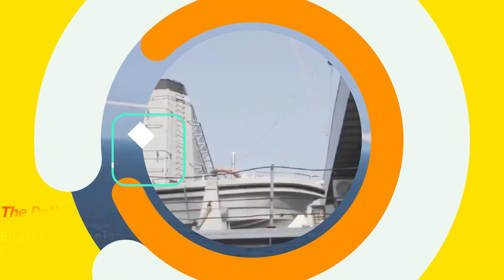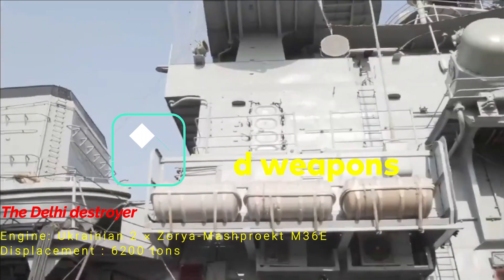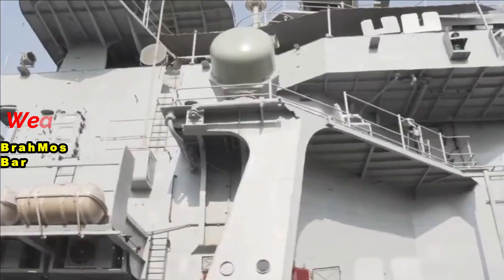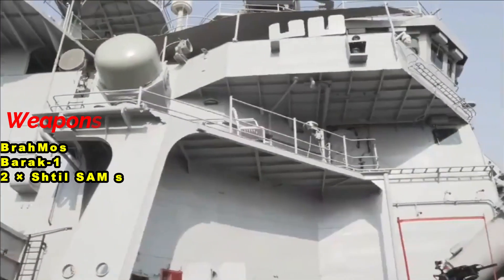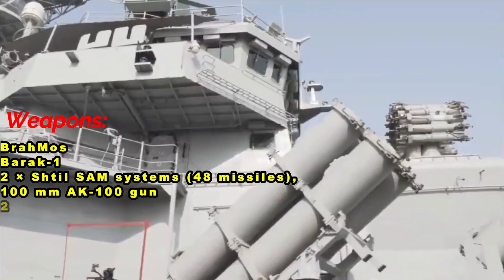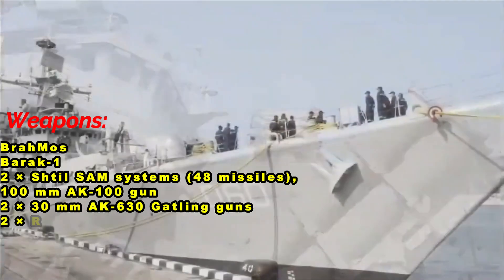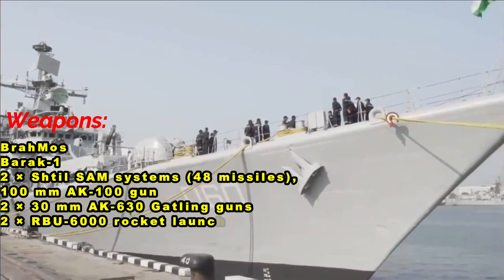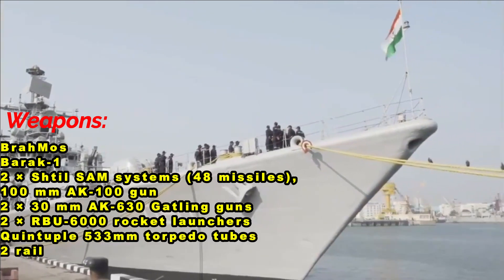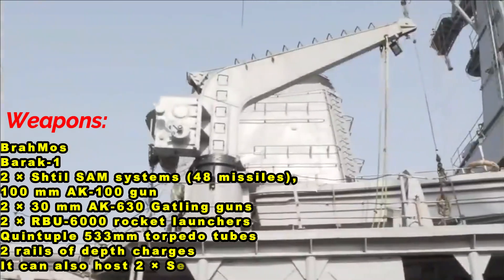The destroyer is powered by two Ukrainian Zorya-Mashproekt M36E engines and has a displacement of 6,200 tons. Apart from BrahMos for surface attack and Barak-1 for air defense, the destroyer is equipped with two SHTIL SAM systems which includes 48 missiles, a 100mm AK-100 gun, two 30mm AK-630 Gatling guns (four in INS Mumbai), two RBU-6000 rocket launchers, quintuple 533mm torpedo tubes, and two rails of depth charges. It can also host two Sea King MK-42B helicopters.